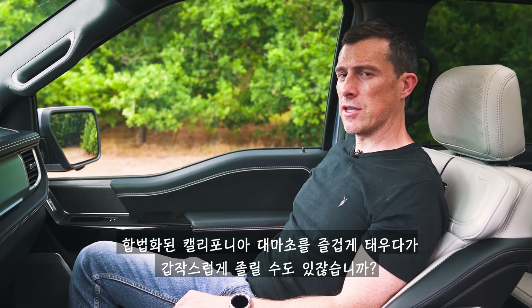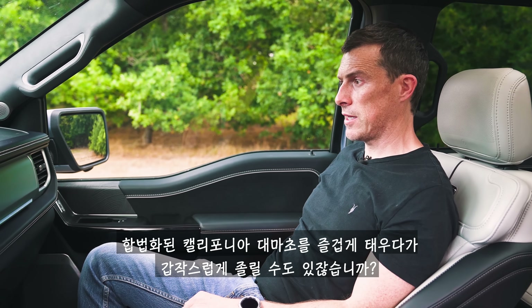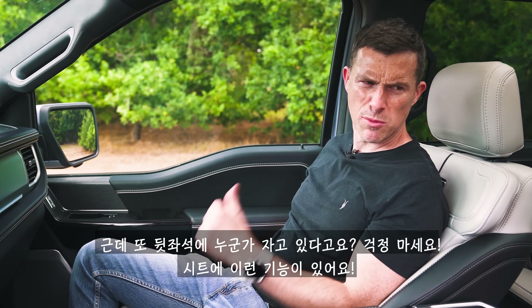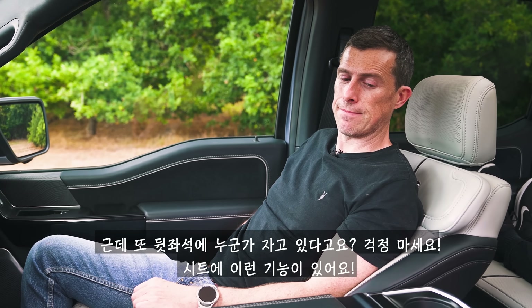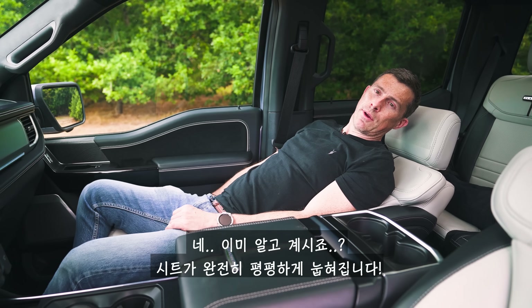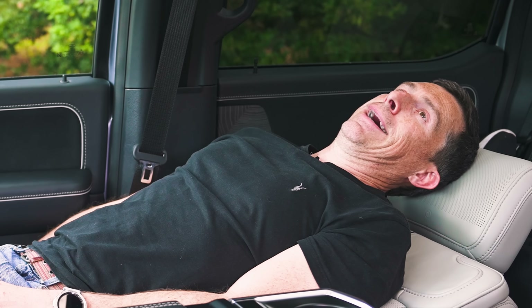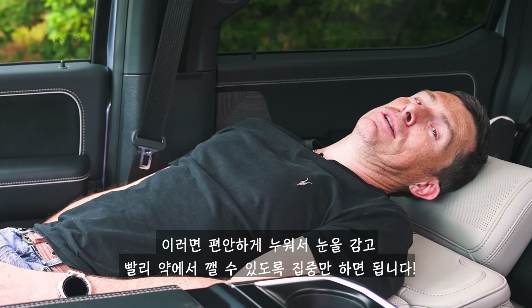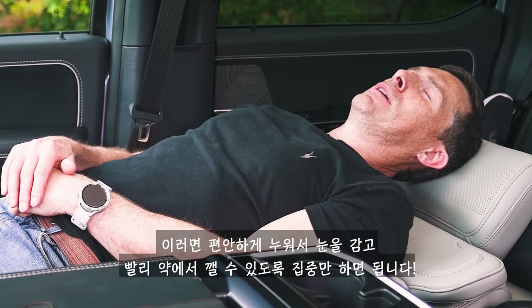Another cool feature: the front seat reclines completely flat, so you can fully lie back and rest.